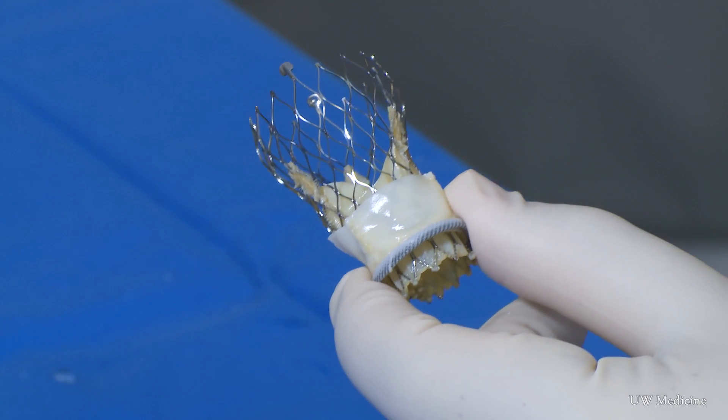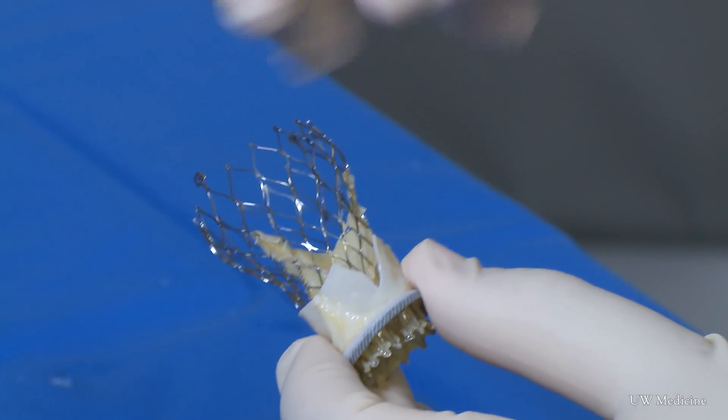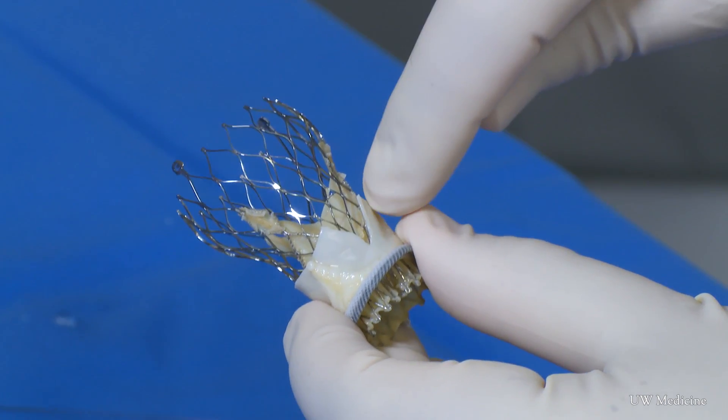The BASILICA procedure, as it's called, involves slicing part of a leaflet on the original replacement valve before the new device is placed. Usually with catheters we insert things, but now we are actually starting to make surgery — real surgery. We started to cut things.